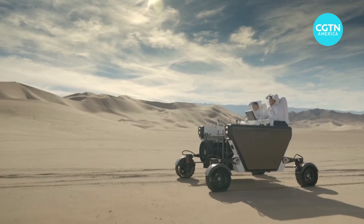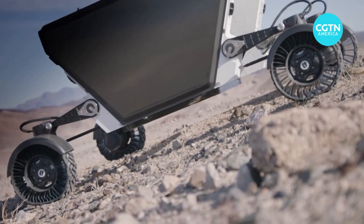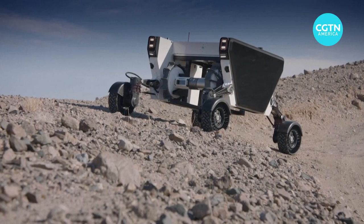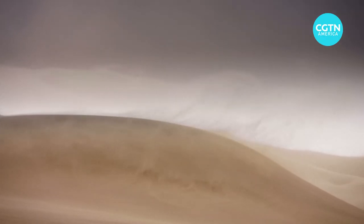The company released visuals of a full-scale working prototype of the FLEX rover riding over the rugged California desert near Death Valley National Park during a five-day field test in December.